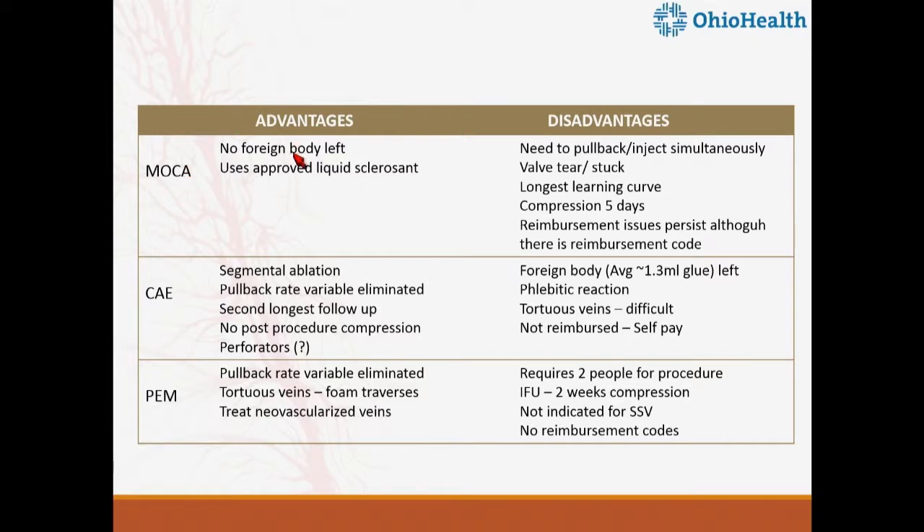Comparing advantages and disadvantages: with MOCA, there is no foreign body left, unlike cyanoacrylate glue — though only 1.2 milliliters of glue is used for the entire great saphenous vein length. MOCA uses FDA-approved liquid sclerosant but has a learning curve, and there are reports of the spinning catheter filament becoming stuck to the vein wall or valve — with one report of having to exteriorize the vein. MOCA has a CPT code but is only reimbursed for Medicare patients. Cyanoacrylate glue is not reimbursed at all — it's completely self-pay.